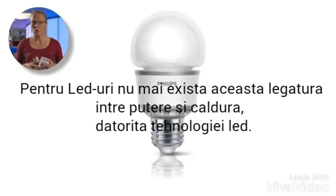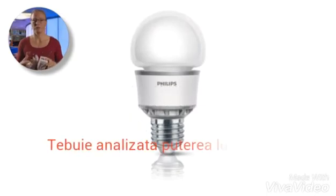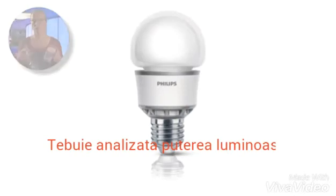For LED lamps, we can no longer rely on this watt versus output relationship due to the nature of LED technology. So we need to look at a more fundamental lighting measure — that is the actual measure of light output, the lumen value.